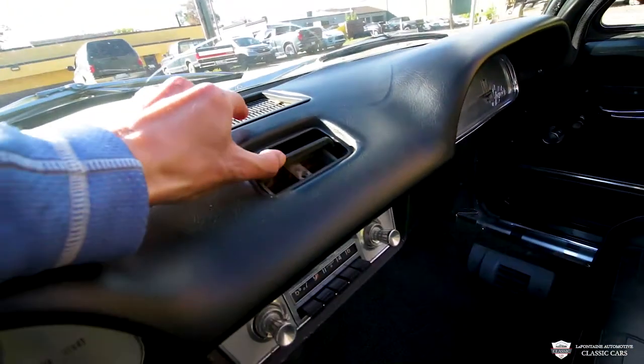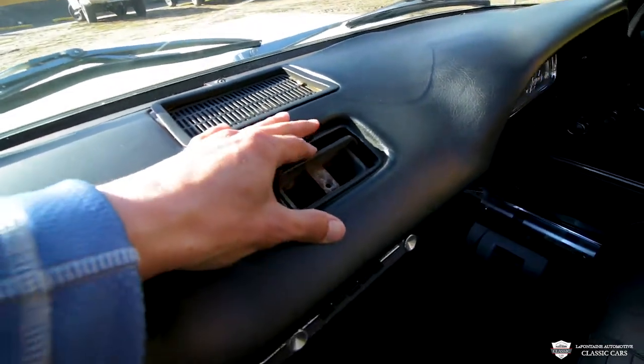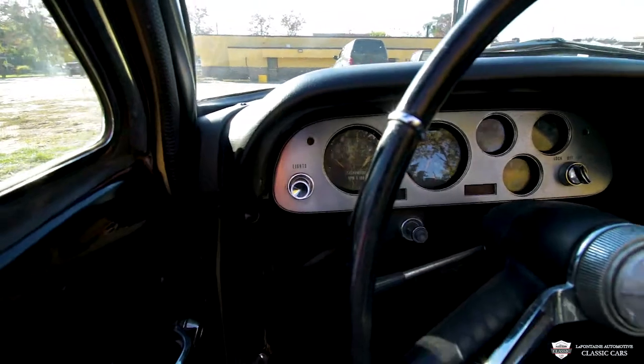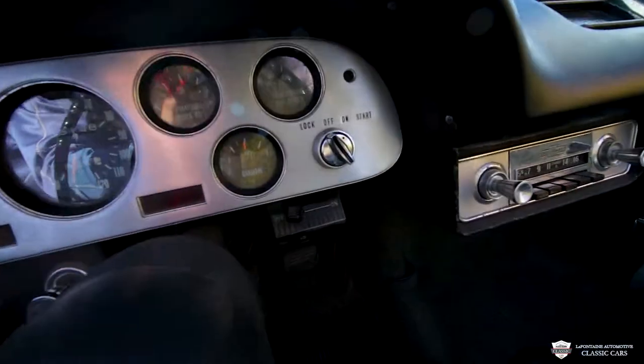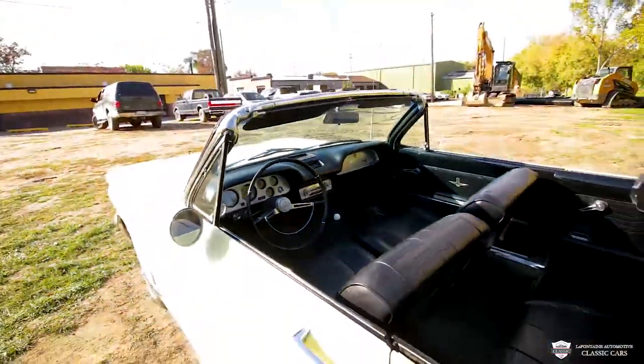A little bit of an ashtray up here — nice. Got our lights and everything in here. Got some AC down there. We'll get more into this in a minute.